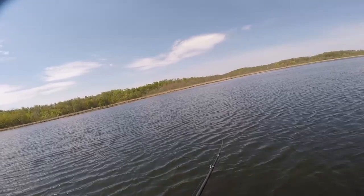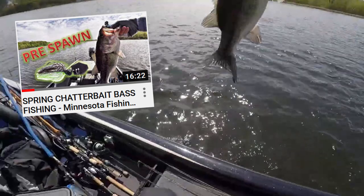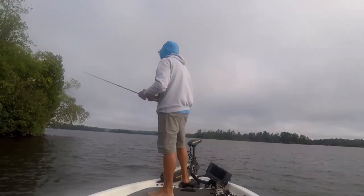Now let's get to the actual top five MVP baits. Starting at number five: the bladed jig, or chatterbait, was super key for me all year long — from very early pre-spawn up until the very end of fall, I was catching quality fish on the chatterbait. The two main chatterbaits I used were the Z-Man Jackhammer, a mainstay for many anglers, and the Z-Man Custom, which is a pretty affordable bait at only about eight bucks. I use them both interchangeably.